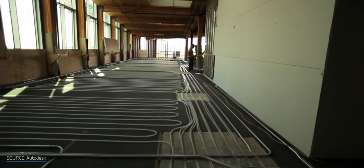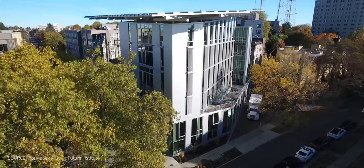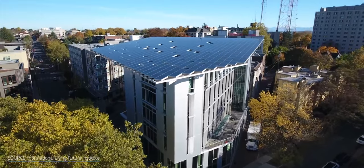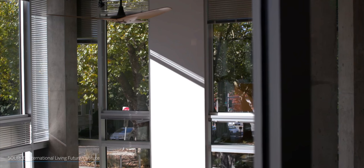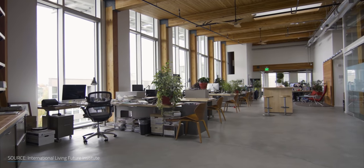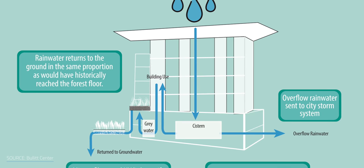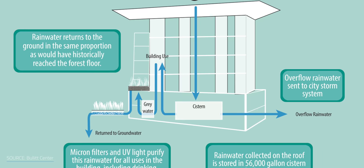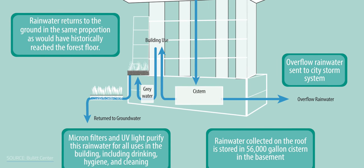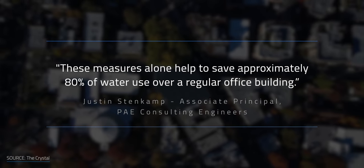In Seattle, the Bullitt Center is considered the greenest commercial building in the world. Its structure is mostly composed of heavy timber, and materials were kept in their natural state to avoid toxins. The wood was sourced locally. The triple-glazed curtain wall system creates an airtight seal, and along with the building's orientation, provides heat control and improved daytime lighting — so the lights are basically off most of the year. A closed-loop geothermal system meets the heating and cooling load, and an air-to-air heat exchanger provides fresh air from outside. The Bullitt stores rainwater in a 56,000-gallon cistern in the basement, treated and used for both non-potable and potable uses — meaning drinking water. These measures alone helped save approximately 80% of the water use over a regular office building.